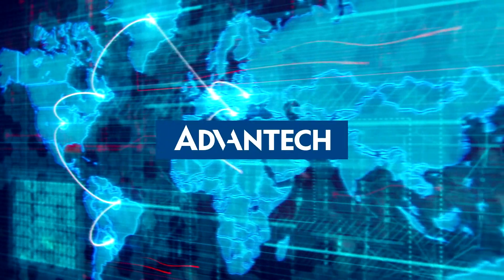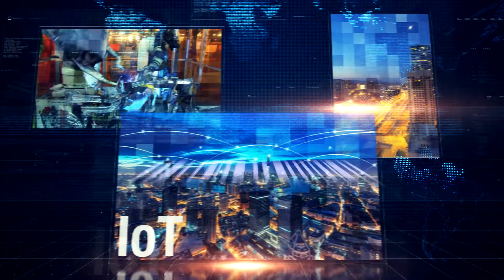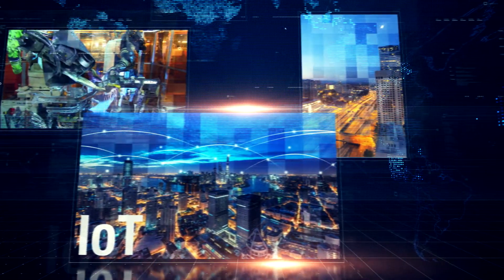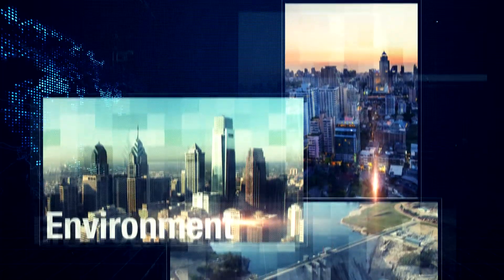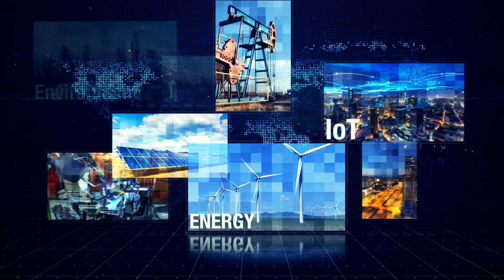Advantech Intelligent Sensing Technology is able to connect to all kinds of devices and link different cloud platforms to fulfill remote IoT application demands. This has been widely used in a variety of environmental and energy fields and is the best choice for IoT application development.